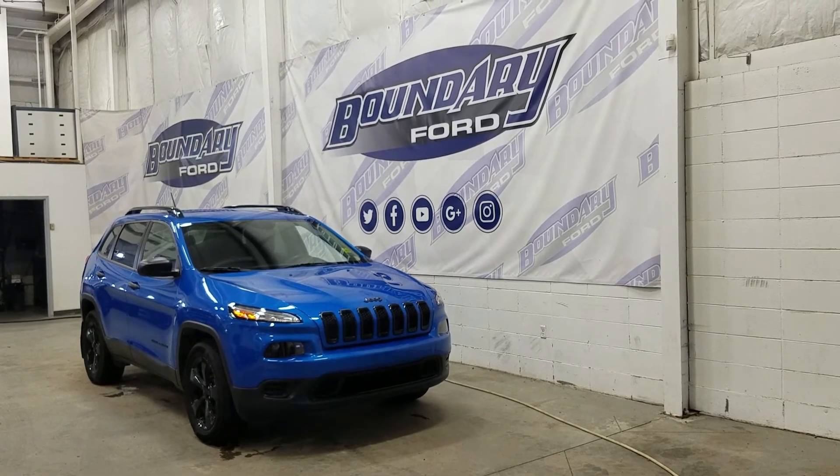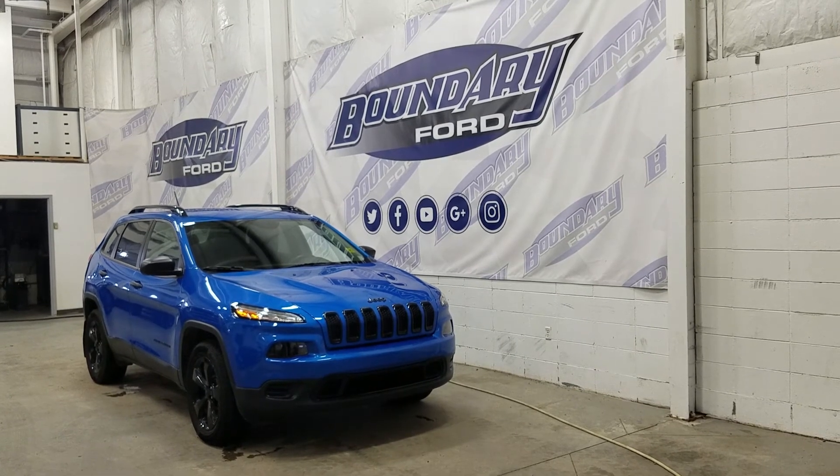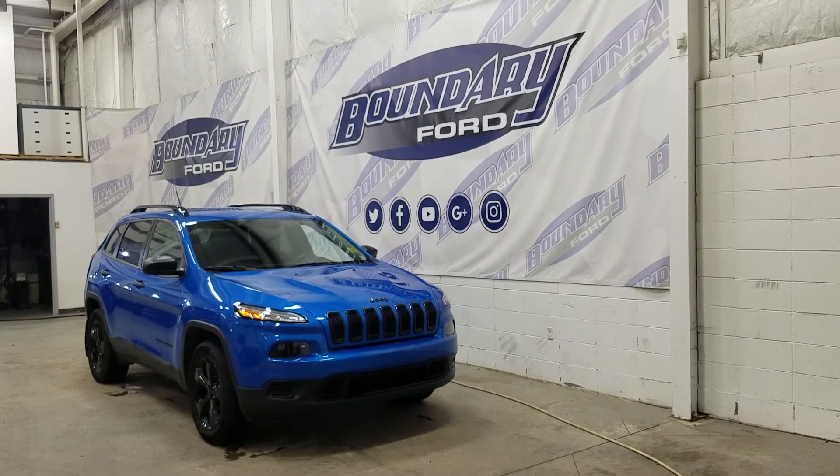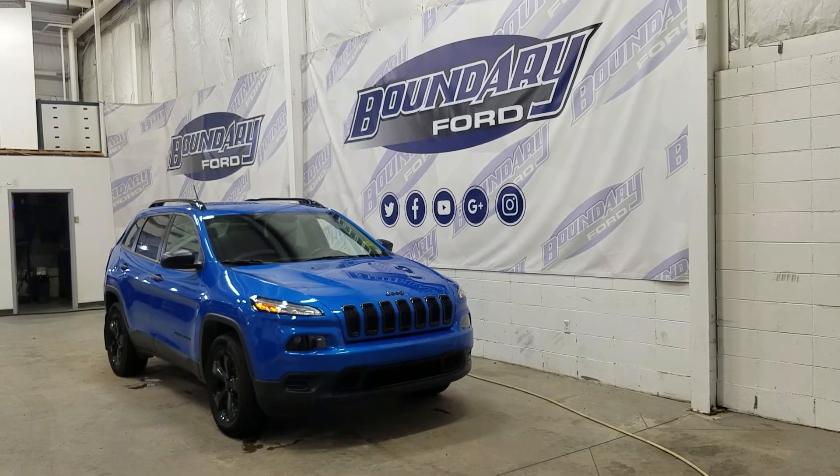If there are any more questions about this beautiful Jeep Cherokee please do not hesitate to contact our friendly and professional sales staff. We look forward to seeing you in store. Thank you for shopping with us here at Boundary Ford.